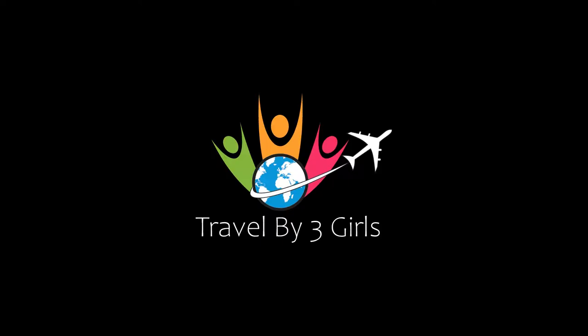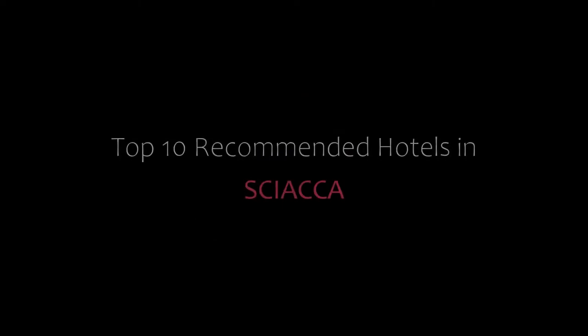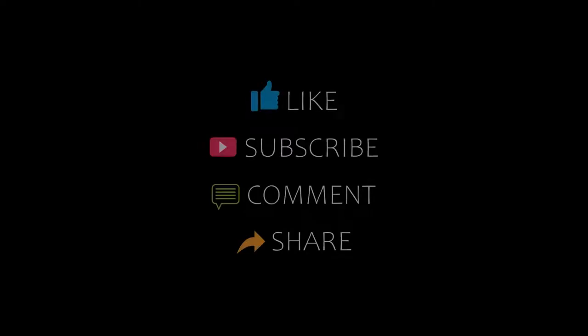Hello friends, welcome back to my channel. Now you are watching top 10 recommended hotels in Siakka. Please subscribe to my channel and don't forget to like, share and comment. Let's start the video.